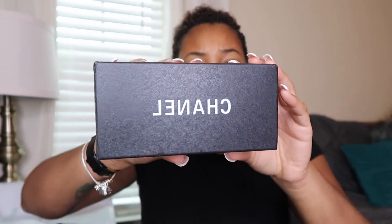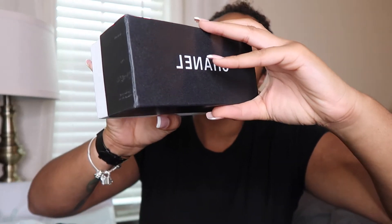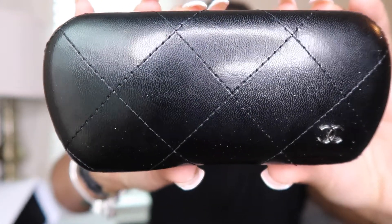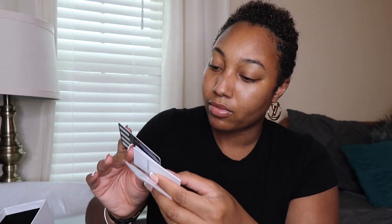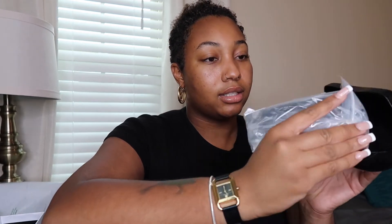Actually, first things first are these sunglasses — they're Chanel. They came out and I'm just gonna open them right up. I like the detail on the case — it's stitched, has the CC right there. It came with the cloth and also the card, whatever this is. I'm really digging the box — that's cute.